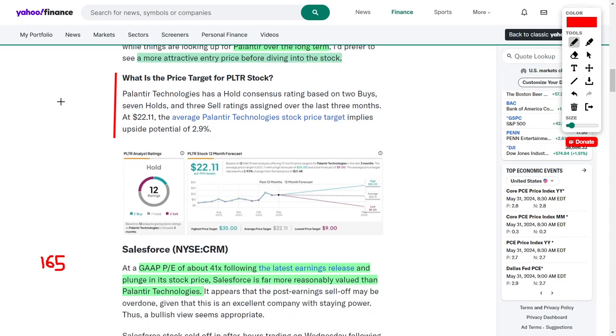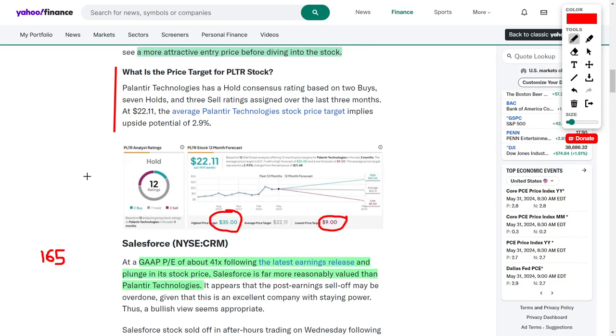Let's go over Palantir's price targets before comparing with Salesforce. Currently PLTR has a hold consensus among professionals, with 2 buy ratings, 7 hold ratings, and 3 sell ratings, and an average price target of $22.11 — equating to around 2.9% upside over the next 12 months. Some analysts believe the stock could fall to around $9, while others think it could surge to $35. Personally, I think Palantir is worth around $25 to $30 as long as they continuously improve their fundamentals.